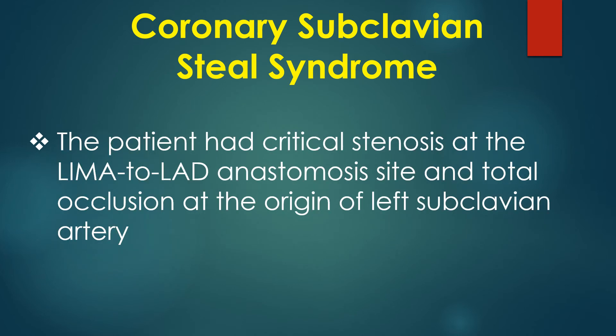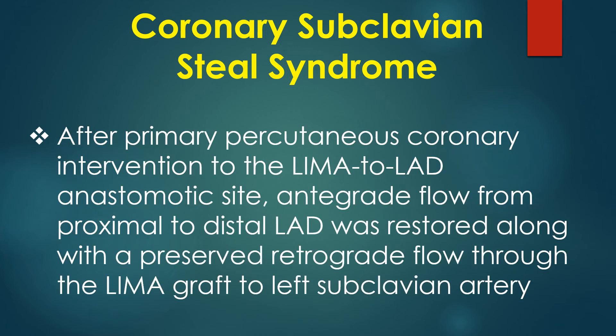The patient had critical stenosis of the LIMA to LAD anastomosis site and total occlusion at the origin of the left subclavian artery. After primary percutaneous coronary intervention to the LIMA to LAD anastomotic site, antegrade retrograde flow from proximal to distal LAD was restored along with preserved retrograde flow through the LIMA graft to the left subclavian artery.